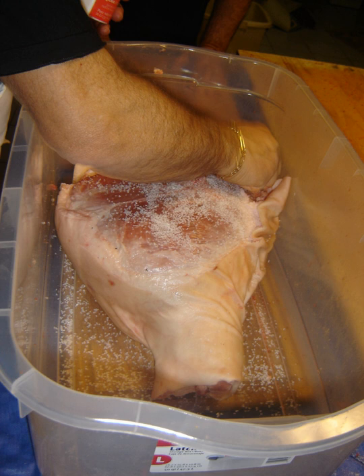Bartolomeo Sacchi, called Platine, prefect of the Vatican Library, gives the recipe for a pâté of wild beasts. The flesh, after being boiled with salt and vinegar, was larded and placed inside an envelope of spiced fat, with a melange of pepper, cinnamon, and pounded lard. One studded the fat with cloves until it was entirely covered, then placed it inside a pâté.